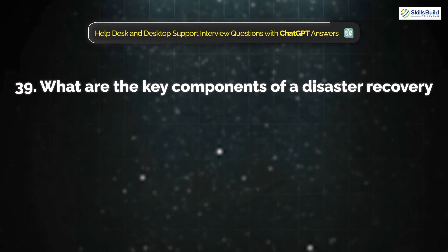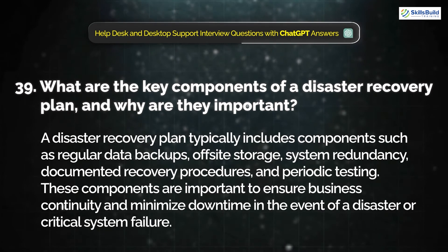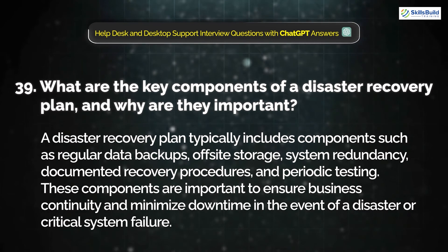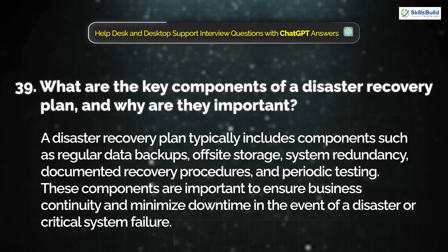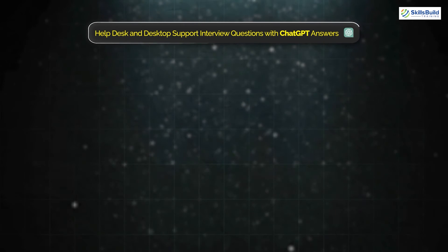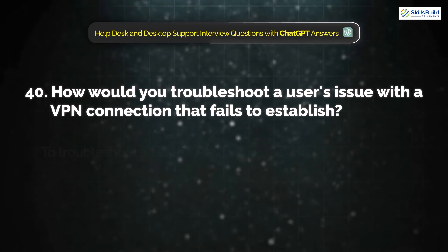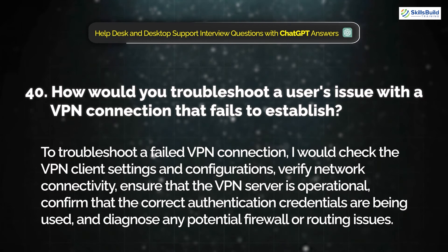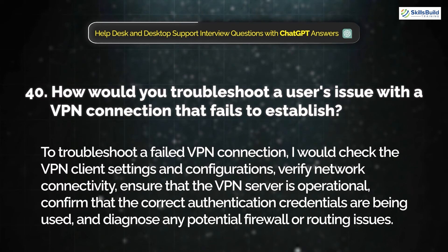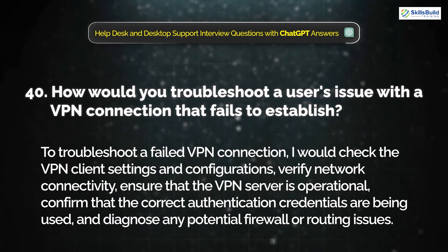Question 39: What are the key components of a disaster recovery plan and why are they important? A disaster recovery plan typically includes regular data backups, off-site storage, system redundancy, documented recovery procedures, and periodic testing. These components are important to ensure business continuity and minimize downtime in the event of a disaster or critical system failure. Question 40: How would you troubleshoot a user's issue with a VPN connection that fails to establish? I would check the VPN client's settings and configuration, verify network connectivity, ensure that the VPN server is operational, confirm that the correct authentication credentials are being used, and diagnose any potential firewall or routing issues.